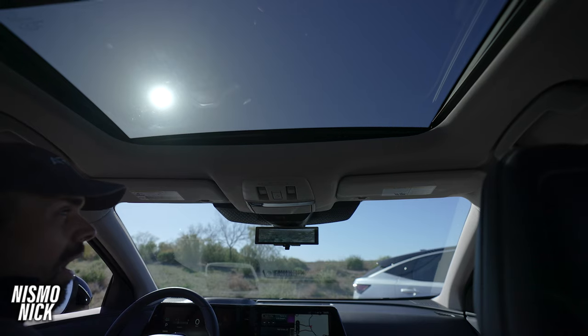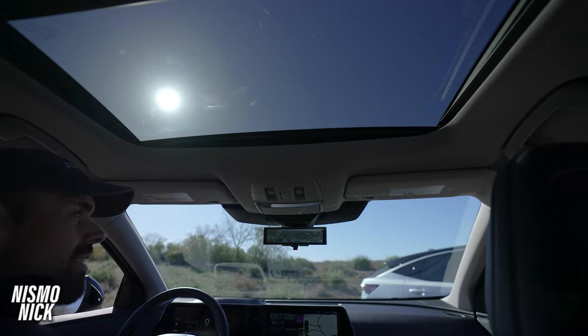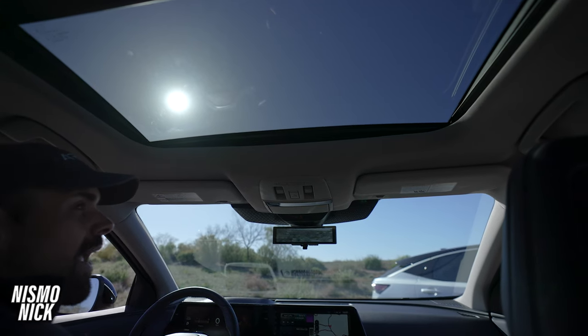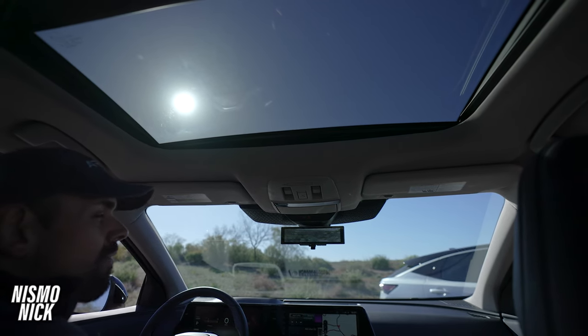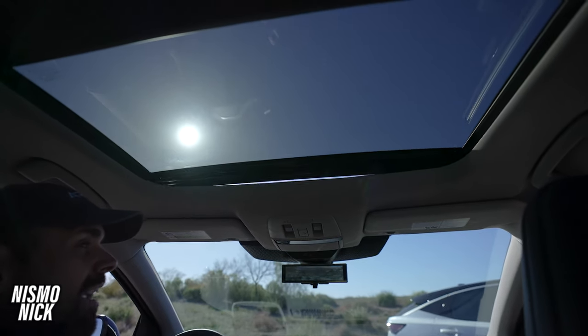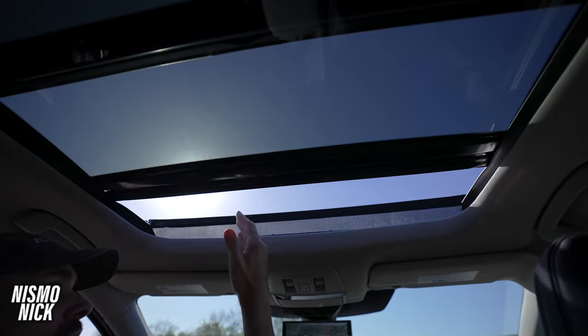Who doesn't want a camera mirror? Another special feature of the Ariya is this panoramic roof. A lot of electric cars that compete with the Ariya have a fixed-panel roof, but what I love about this car is you can actually open it and enjoy the fresh air.